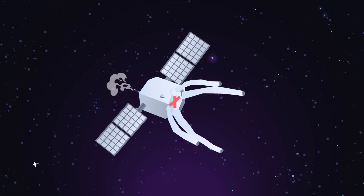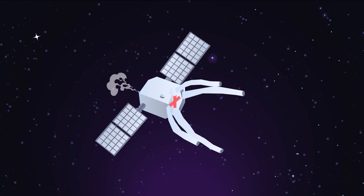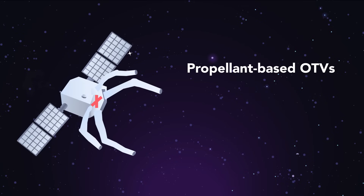However, current spacecraft – called orbit transfer vehicles, or OTVs – rely on propellants to generate thrust, presenting significant challenges. Propellant-based OTVs are not only inefficient,